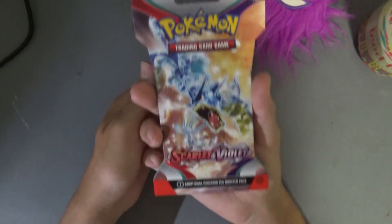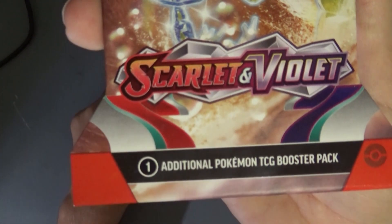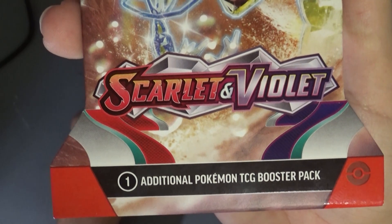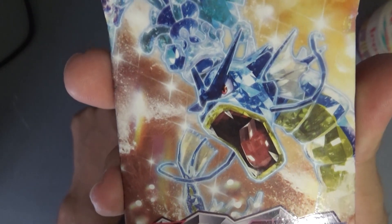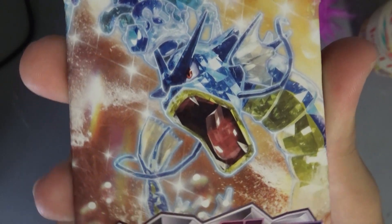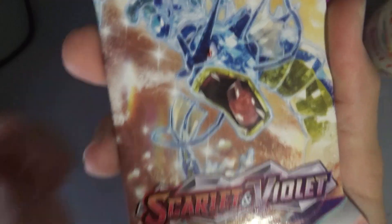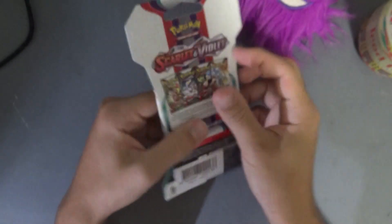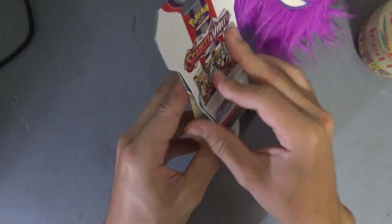Seven dollars is pretty average. It's not Sun and Moon — I remember when they changed to Sun and Moon — but it's Scarlet and Violet. We've got like a Gyarados, we've got whoever this guy is. Yeah, I know Pokemon like the back of my hand. Let's open it then.